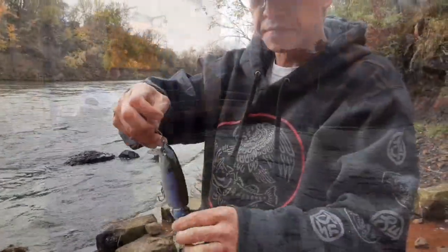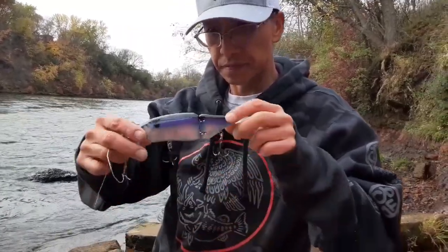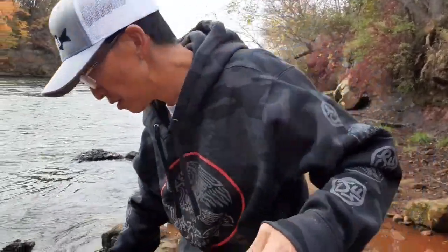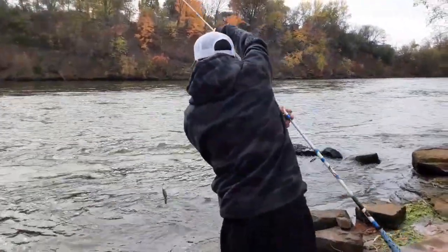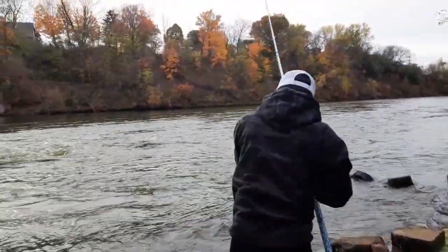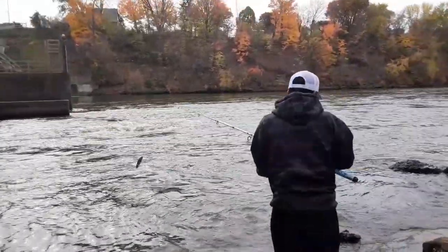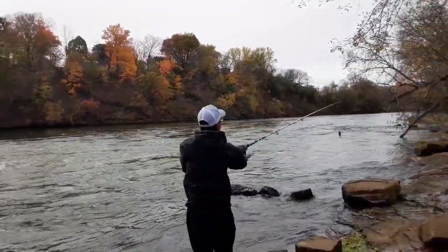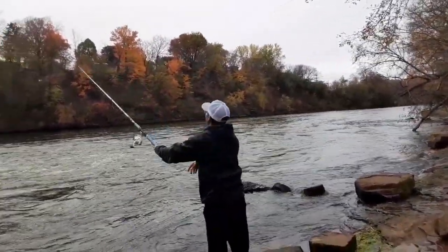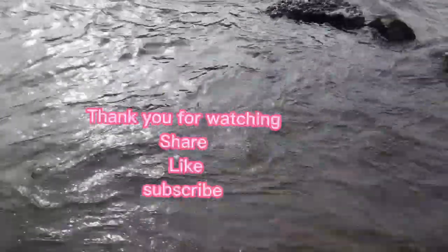You lost the bait! Since we lost the first swimbait, we're going to try the second one and see if we catch any fish. No luck — we didn't catch fish with the bait, so we decided to go home.